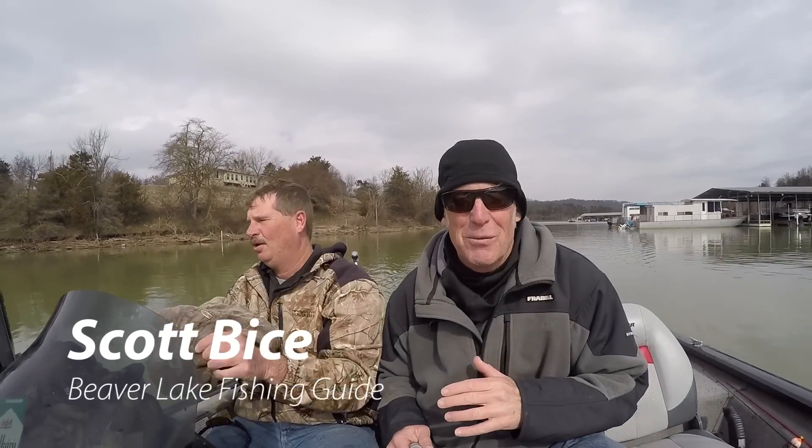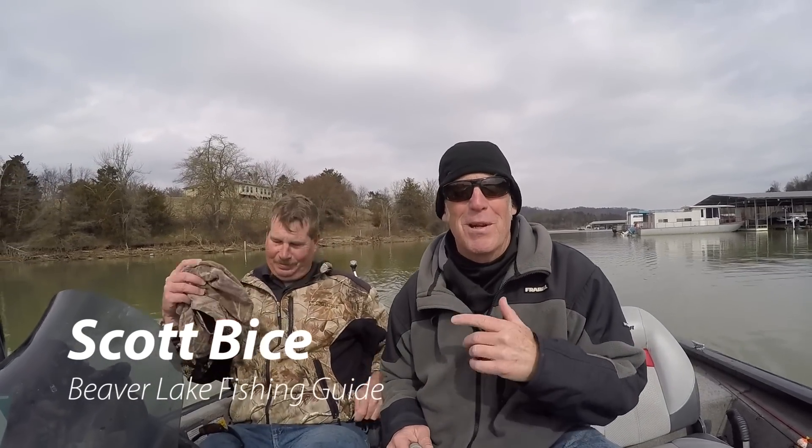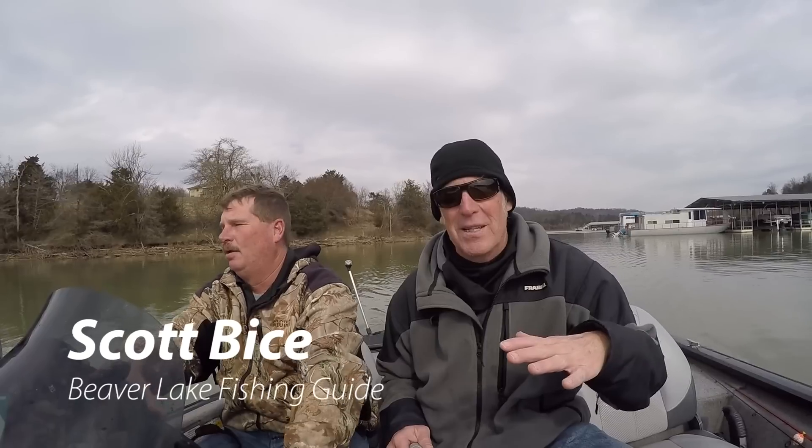We're out here on the lake, going to find some fish. First, I'm going to ask Scott what he looks for this time of year. We're talking about early spring — what do you look for when you're going striper fishing or walleye fishing?